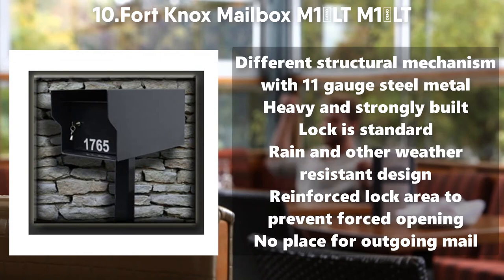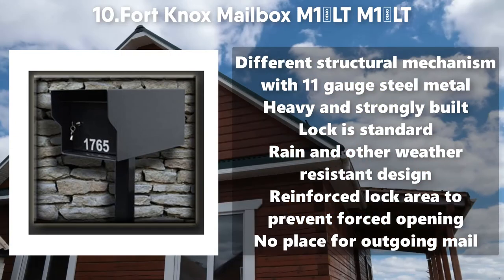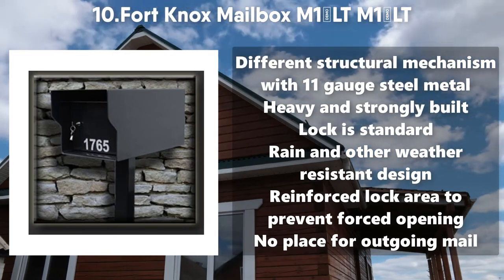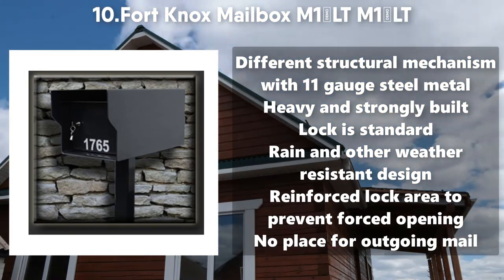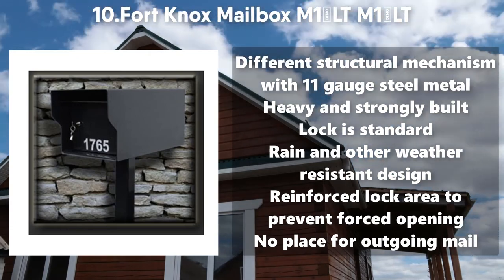Number 10: Fort Knox Mailbox M1LT. Different structural mechanism with 11 Gauge Steel Metal. Heavy and strongly built. Lock is standard. Rain and other weather resistant design. Reinforced lock area to prevent forced opening. No place for outgoing mail.